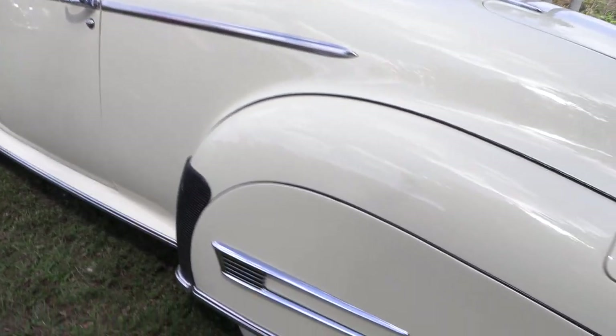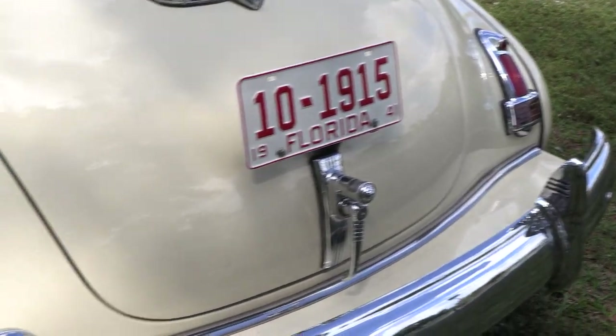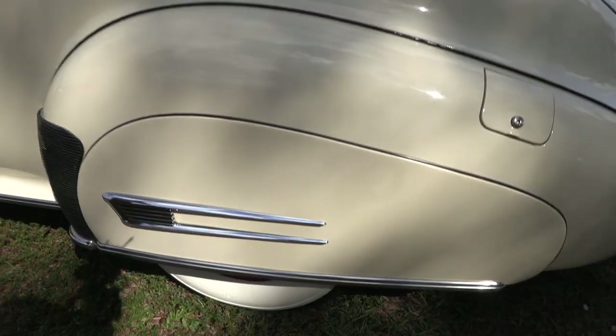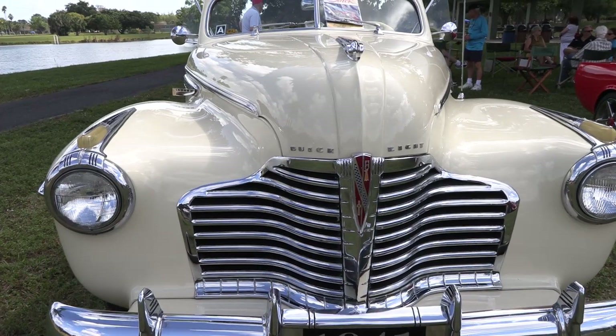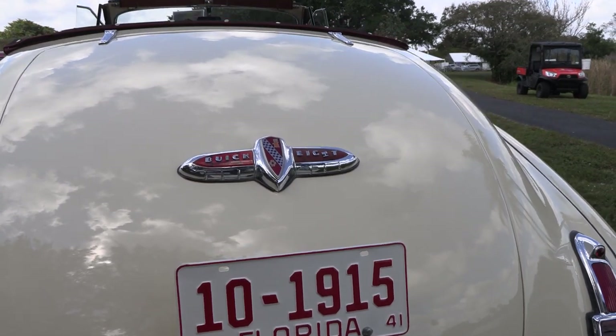I did some history on the car and it turned out it was owned by a gentleman who owned a Buick dealership in Ontario, Canada. He had it on the showroom floor for many years, then had it spruced up and repainted in 1995, and took it to a Concours d'Elegance show. Unfortunately, in 2019 he went into a nursing home and the family decided to sell it — that's how it came to auction.